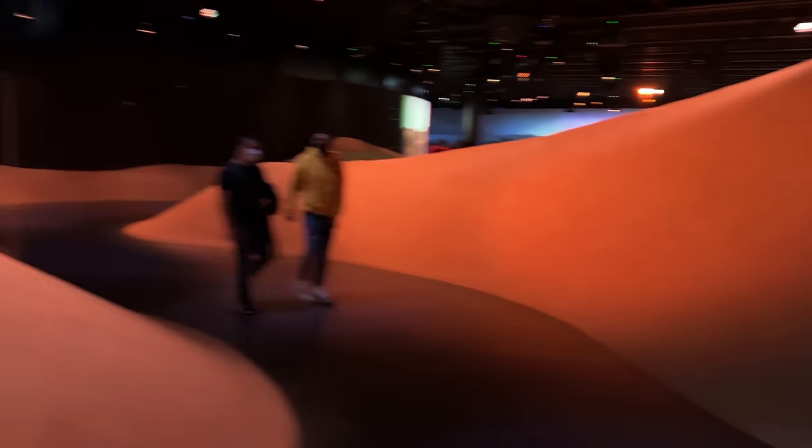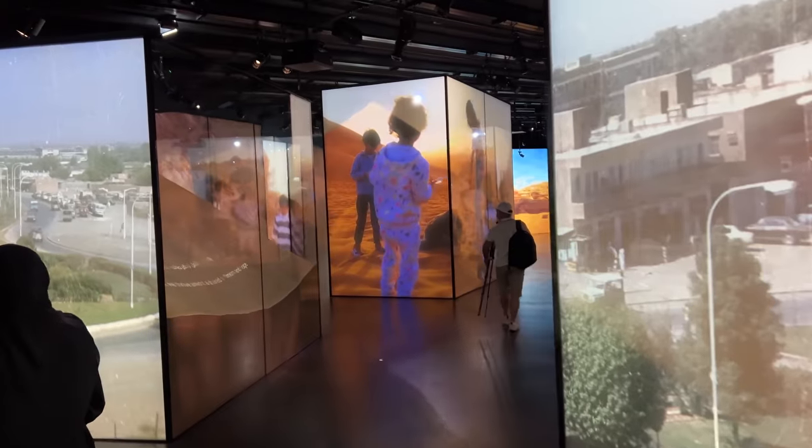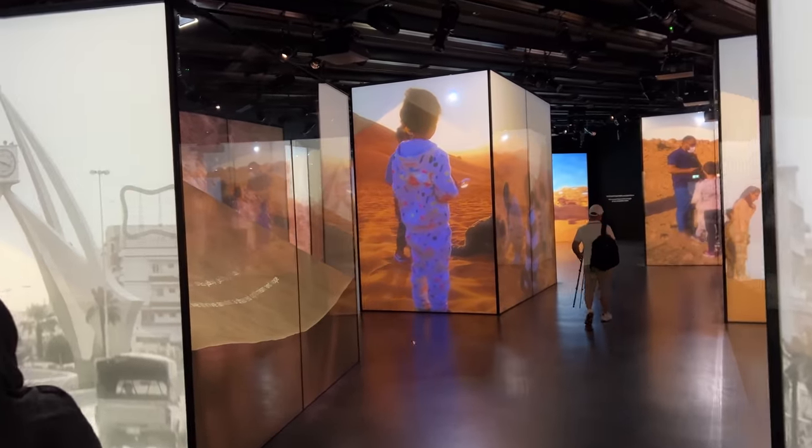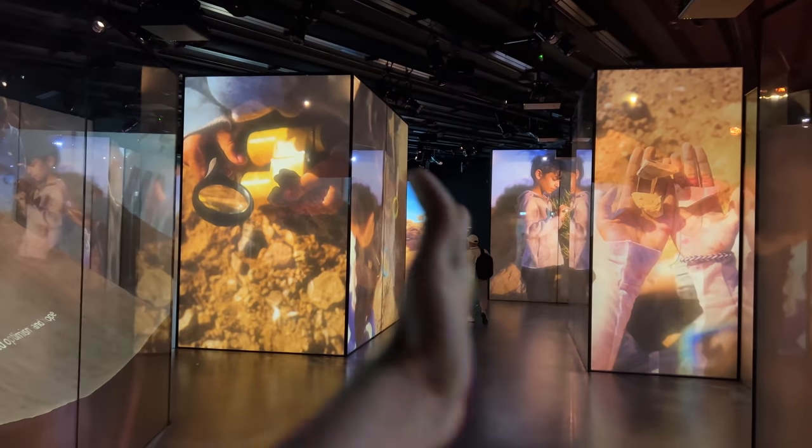With those visual effects, they have also told their history. In 1971, 7 Emirates came together to form one country — the United Arab Emirates. Here are photos from the 1980s and the 90s, and then you can see into the future.